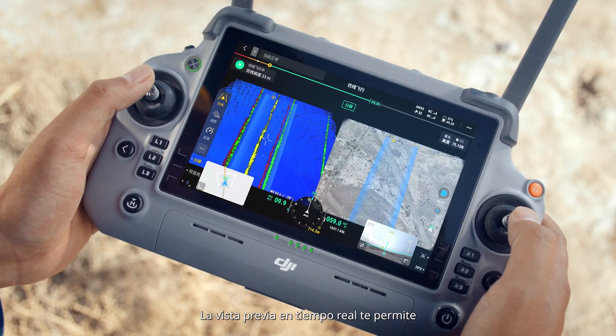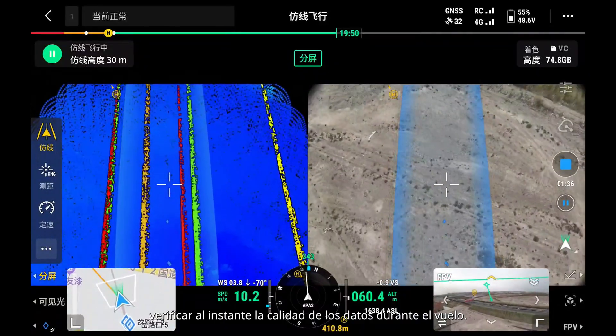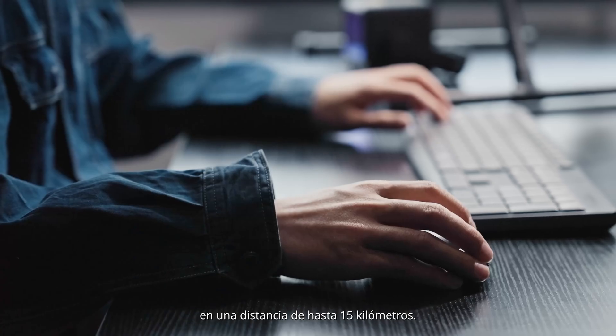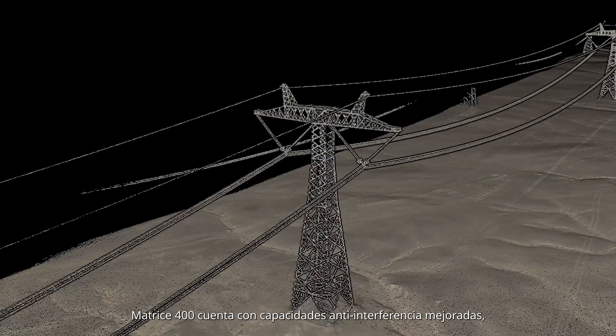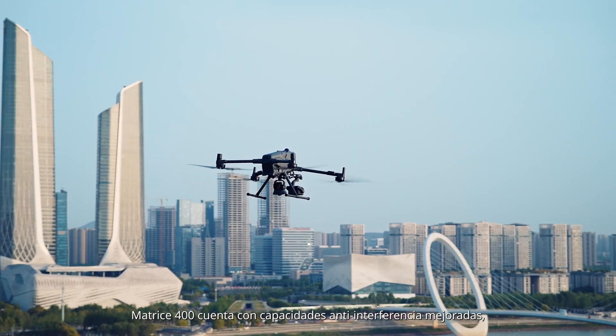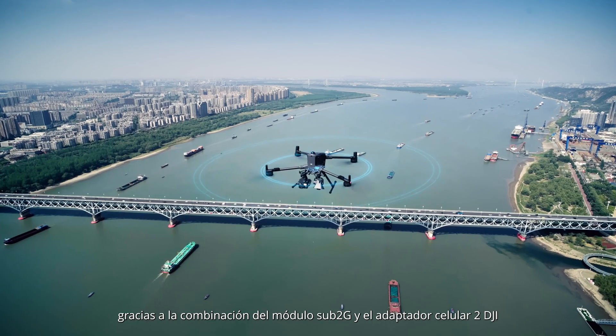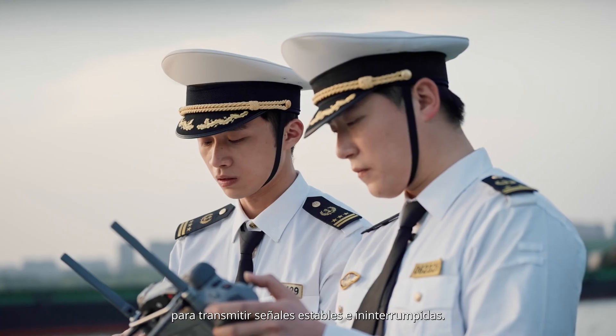Real-time preview allows you to instantly check data quality as you fly. During a single flight, you can capture point cloud models over a distance of up to 15 kilometers. Matrice 400 features enhanced anti-interference capabilities, combining the sub-2G module and DJI Cellular Dongle II for uninterrupted stable signals.